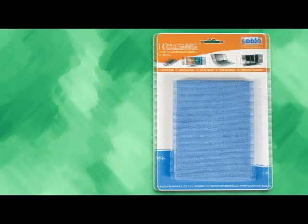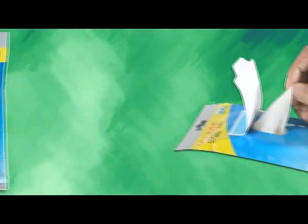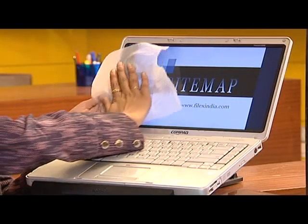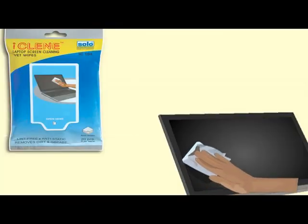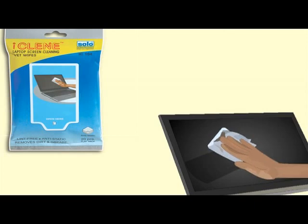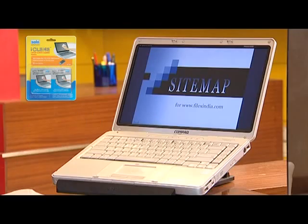Cleaning wipes — these cleaning solutions from Solo ensure scratch-free, powerful cleaning of all TFT, CRT and LCD monitors. Cleans oil deposits and fingerprints from glass surfaces, leaving it scratch-free. Keeps your machine clean and healthy.